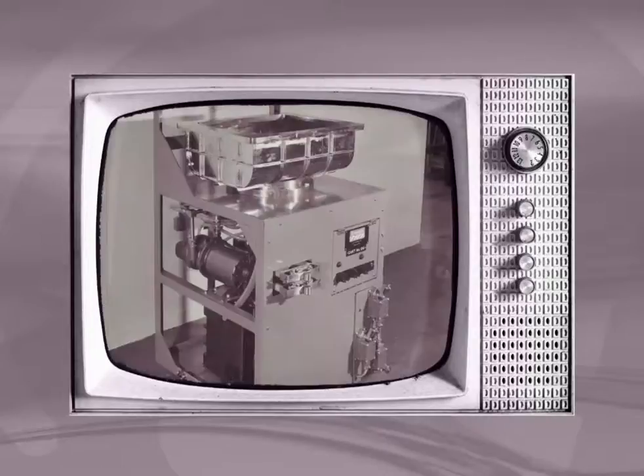In the 1950s, another development appeared on the horizon, destined to change the shape of Edwards' business forever: television. The heart of the TV, a cathode ray tube, required a vacuum, and this fuelled major growth.